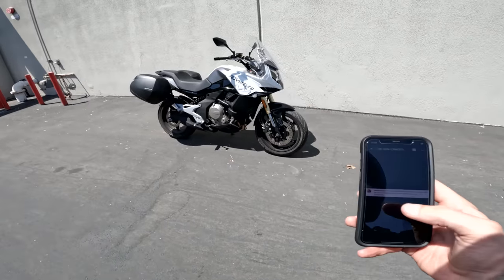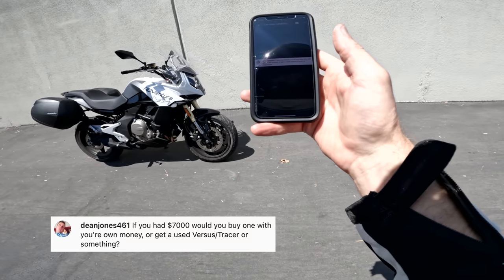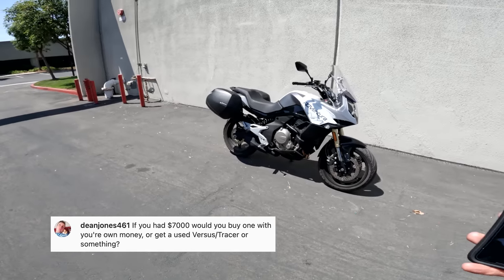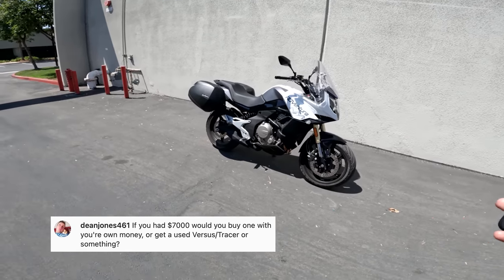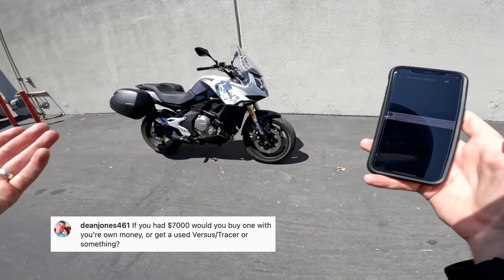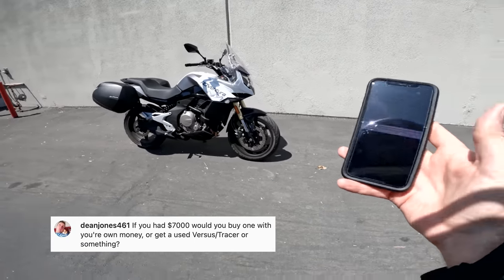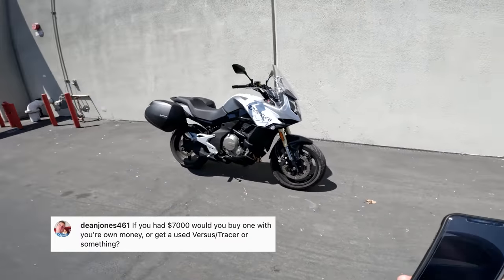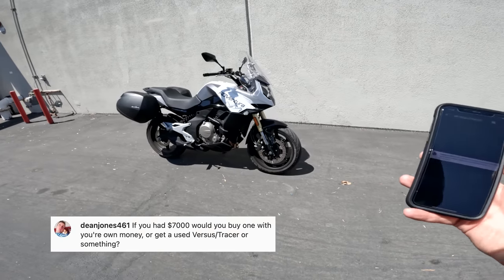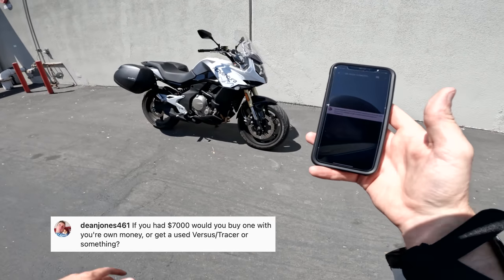Next up, Dean Jones 461 says: if you had $7,000, would you buy one with your own money or get a used Versus or Tracer or something? Ari and I spent a day testing them all back to back and asked this question to each other. The upshot was we would just get a used Versus — that's the decision we would make. I'm not saying that's what you should do. Perhaps you're someone who likes a warranty and doesn't trust previous owners — those are not wrong-headed ways of thinking. But that was our take after spending some time.